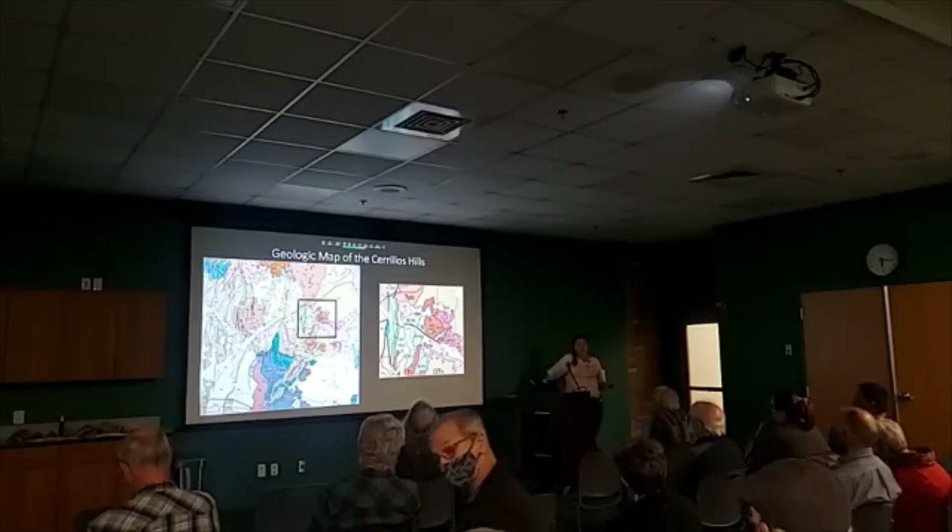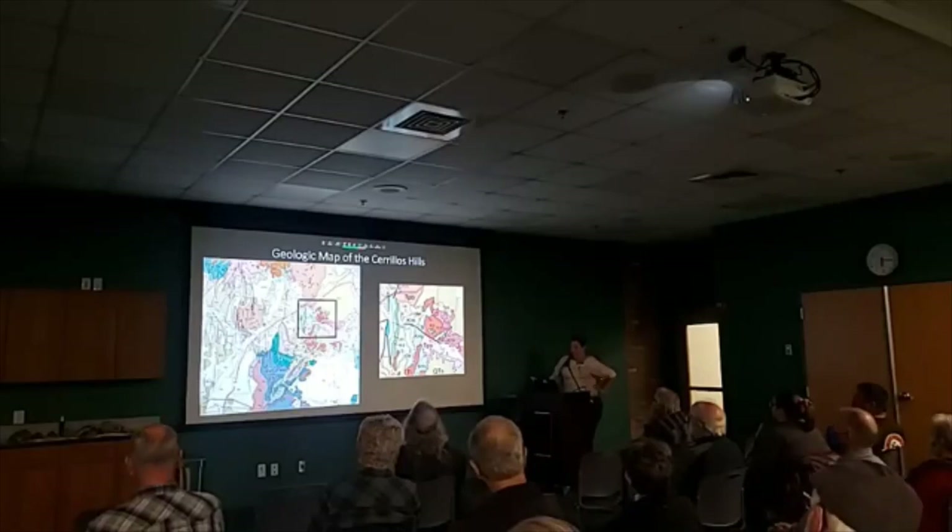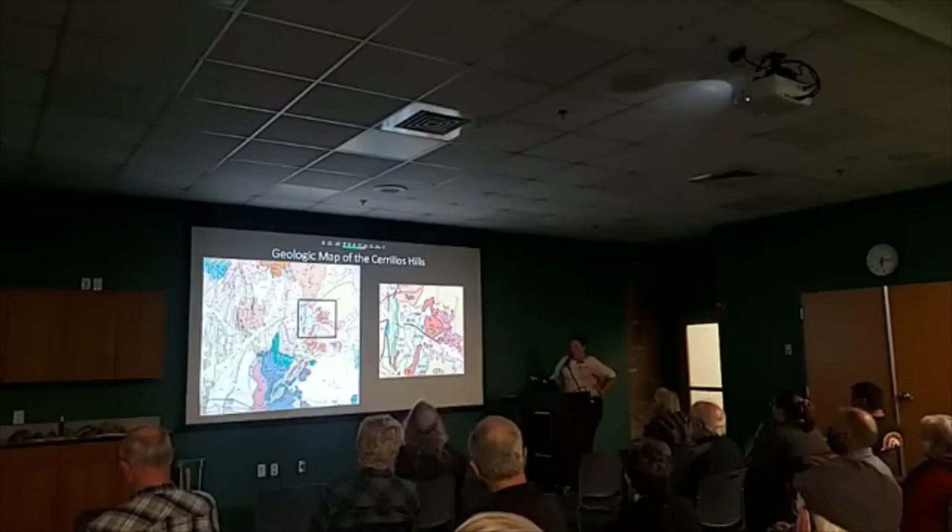The Cerro Hills are known for their turquoise, but they were also mined for silver and lead. The silver ores formed in nearly vertical veins associated with tertiary volcanism as silver-lead sulfides, commonly known as galena.